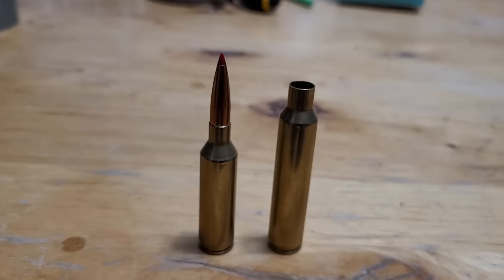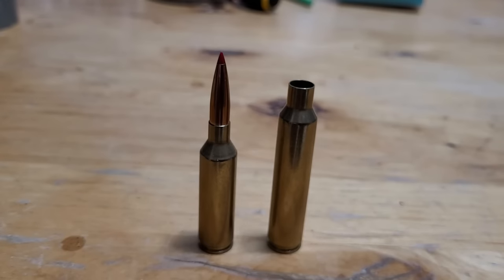Now let's talk about realistic downsides to the 7mm PRC. You simply can't find ammo for it right now — I would love to buy a case to show you, but I can't find it, and when it does come available, it goes immediately. It's very popular and very hard to find. Also, Hornady is the only manufacturer making 7mm PRC ammo right now, which is a downside if you're not a fan of their ammo.